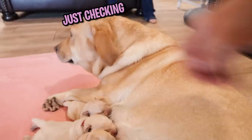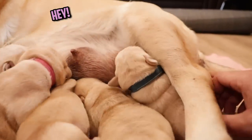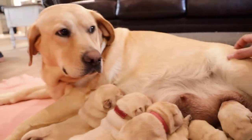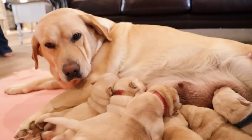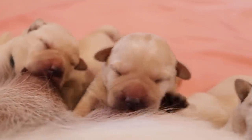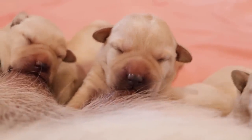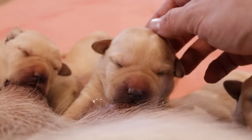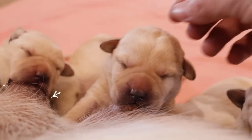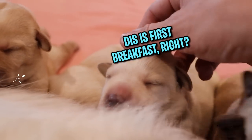You like all the attention, huh? You're such a goofball. What are you doing? Look at their little ears — that is the cutest little thing ever. Oh my goodness. You're going to have some fun in the next few weeks, huh? You're so soft.